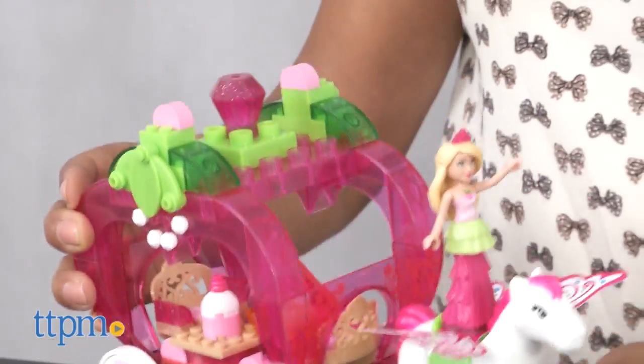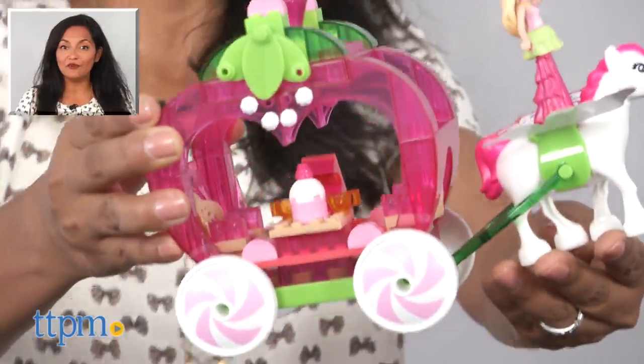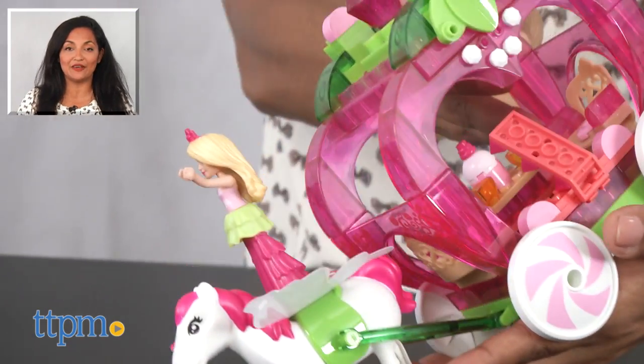The Mega Construx Barbie Dreamtopia Strawberry Carriage is for ages three and up and made by Mega. For more information including where to buy and current pricing, you can find us at TTPM, and make sure to subscribe to our YouTube channels for more reviews every day.